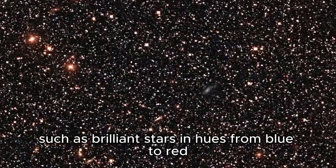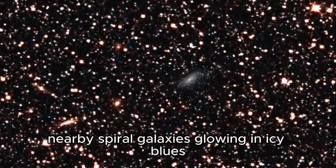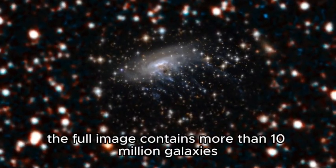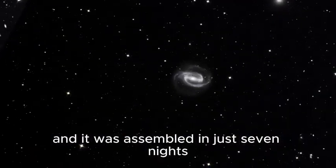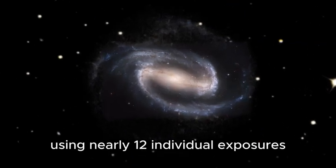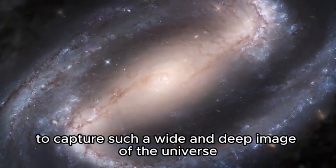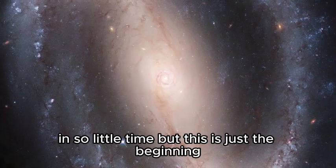The image showcases a stunning diversity of cosmic objects: brilliant stars in hues from blue to red, nearby spiral galaxies glowing in icy blues, and distant galaxy groups painted in deep reds. Altogether, the full image contains more than 10 million galaxies, assembled in just seven nights using nearly 1,200 individual exposures. No other telescope in the world can match Rubin's ability to capture such a wide and deep image in so little time.